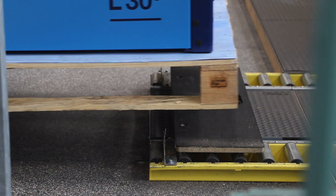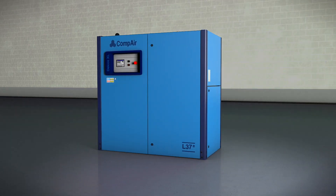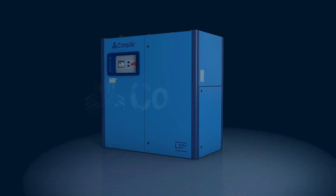This commitment means Gardner-Denver is able to deliver the most efficient, cost-effective and robust air compressors, leading the way for customers seeking a solution in the 30-45 kW range.